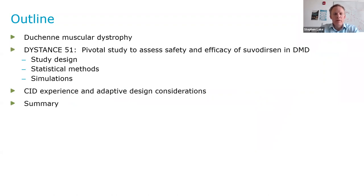The outline of my talk is the following. I'll give a brief overview of Duchenne muscular dystrophy, and then I'll talk about Distance 51, which was Wave's pivotal study to assess the safety and efficacy of suvidursin in Duchenne muscular dystrophy. I'll review the study design, the statistical methods, the simulations that we conducted. This trial was selected for part of the FDA pilot program in complex and innovative designs. I'll talk about the experience of being part of that program and also some considerations if you're thinking about implementing an adaptive design in your clinical development programs, and then a brief summary.